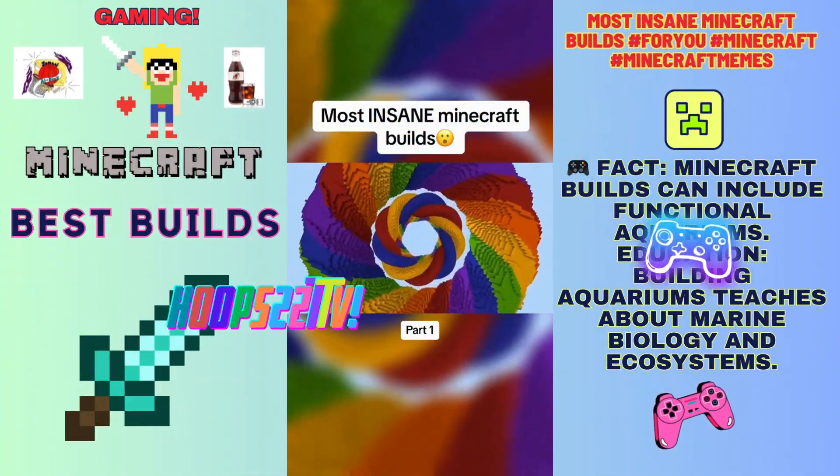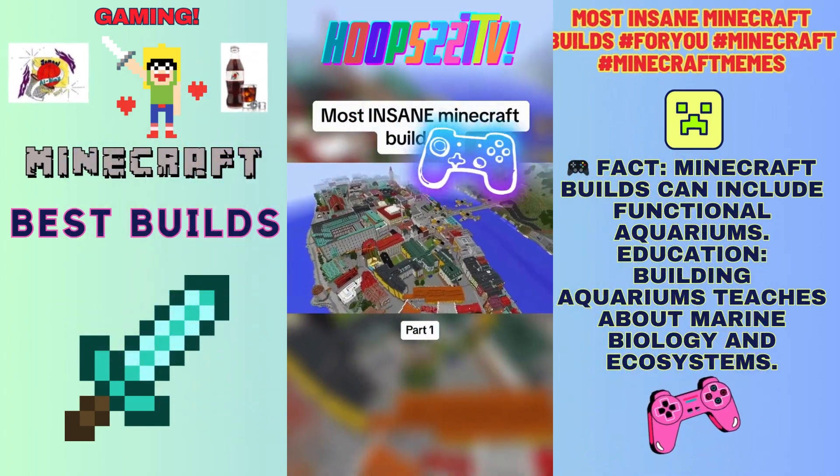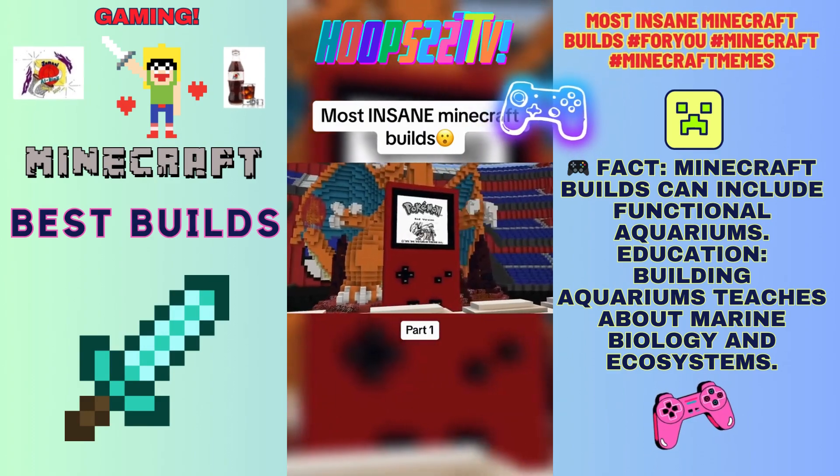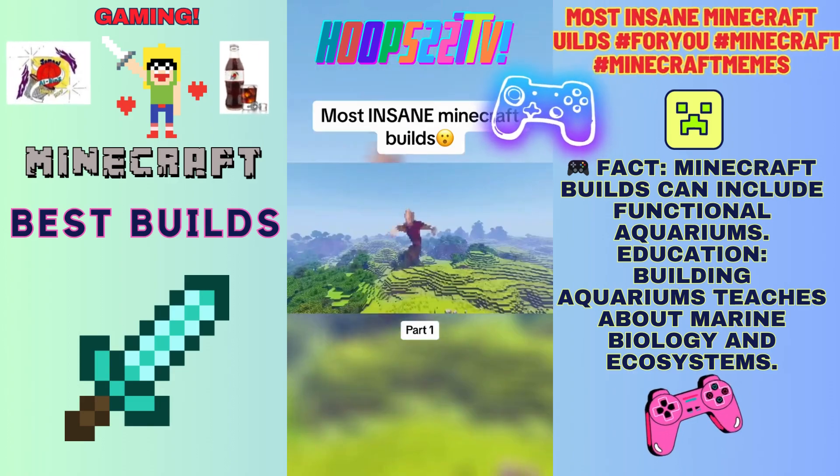The Minecraft community is constantly breaking barriers with new builds — from creating a one-to-one perfect recreation of the Earth to remaking fully working games in Minecraft. These are just a few of Minecraft's most mind-blowing creations, which we'll be looking at today.